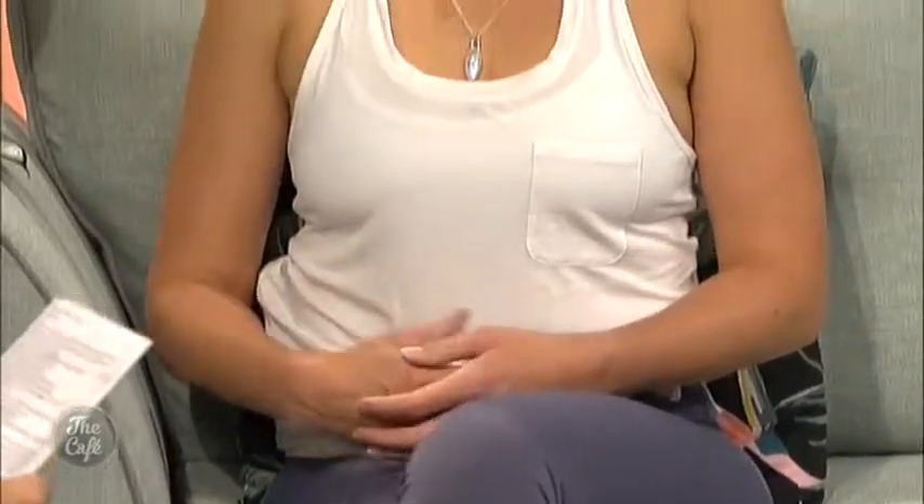Yoga can really help because we do a lot of twisting and creating compression across the belly, which stimulates digestion and massages all the internal organs. We did some twisting before which is going to really help. Today we're going to show you three yoga poses that you can do at home — they're super easy and going to help create some pressure over the belly.